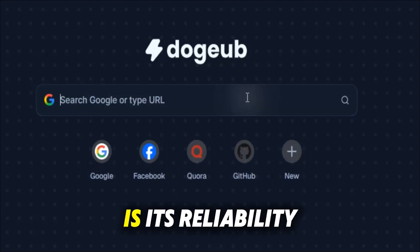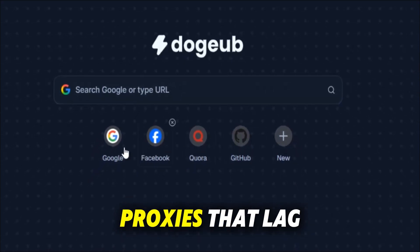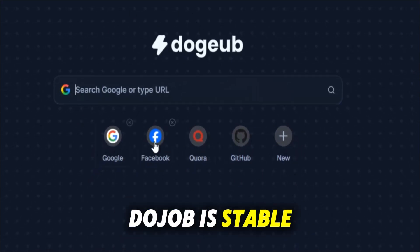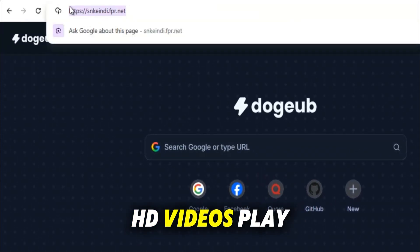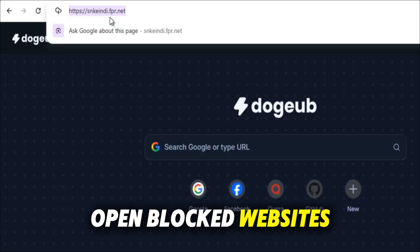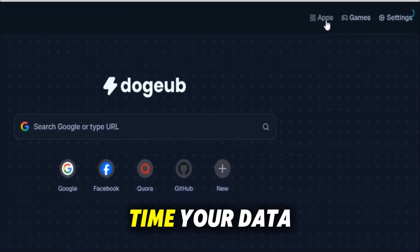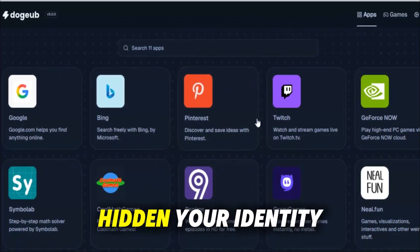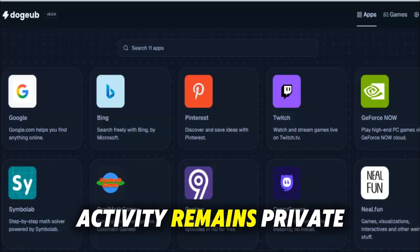What makes Dojo stand out is its reliability and performance. Unlike other free proxies that lag, buffer or vanish after a few weeks, Dojo is stable, updated and optimized for modern browsing. You can stream HD videos, play games, open blocked websites and scroll smoothly without interruption. At the same time, your data stays protected, your IP is hidden, your identity stays secure and your online activity remains private.